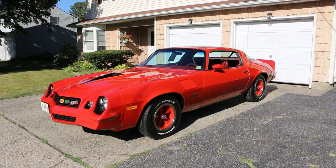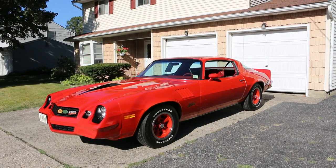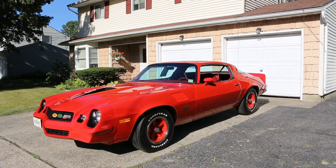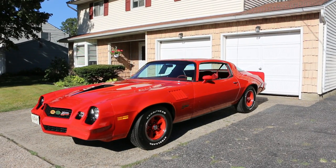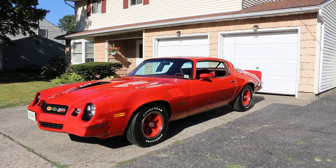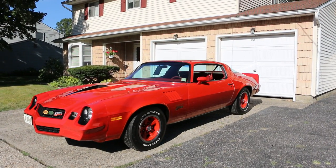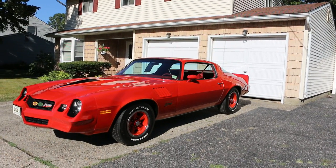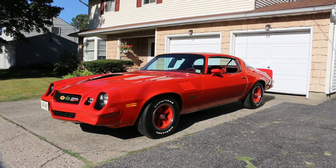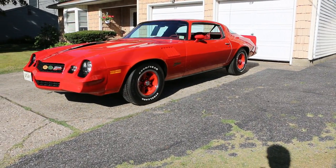Hey guys, thanks for joining us today. Michael here from We Be Autos. Today we have a beautiful car — a 1978 Chevrolet Camaro Z28. This is a real deal, low miles, original paint, decoded, amazing documentation. I have Freddie the owner here to tell us a little bit about it. How are you doing today, Freddie? Good, how are you, Michael? Awesome — what a car!